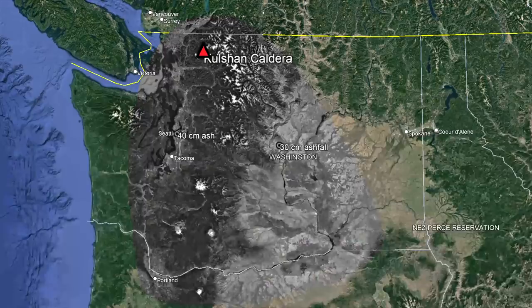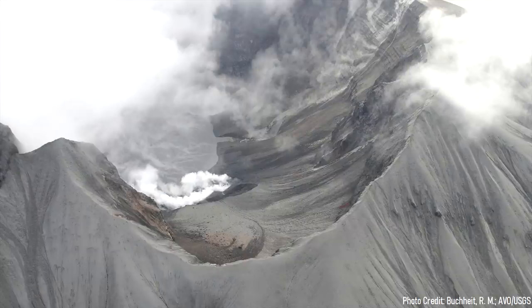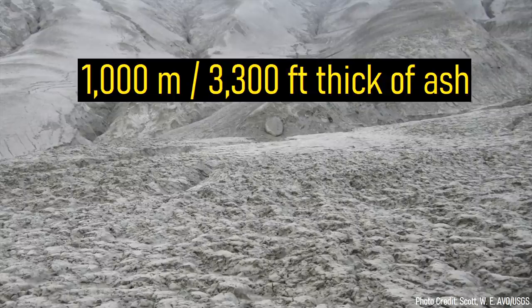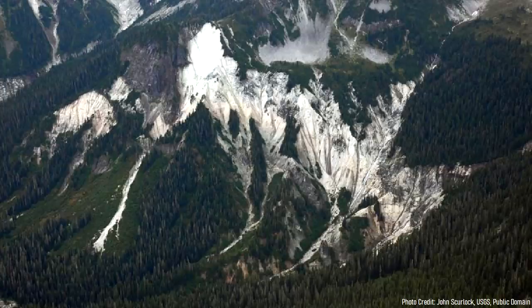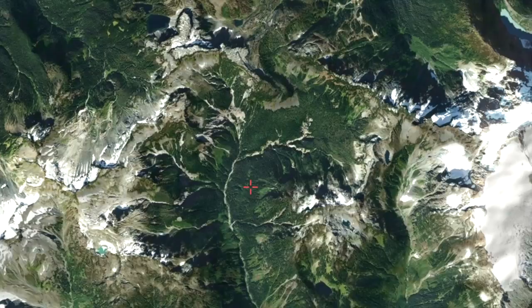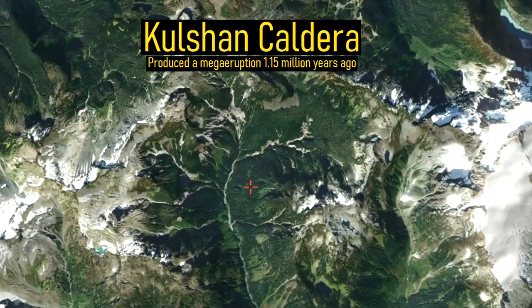In fact, this volcanic field once produced a catastrophic eruption which buried the distant towns of Seattle and Wenatchee in a foot of ash. Closer to the eruption's site, the eruption produced even more drastic results. Some areas were buried in more than 3,300 feet — or 1 kilometer — of ash, which had a distinctive white color still prominent today. At the source of the eruption was a 1-mile-deep hole in the ground. All of this occurred during the formation of the Kulshan Caldera, which originated in a mega-eruption 1.15 million years ago.